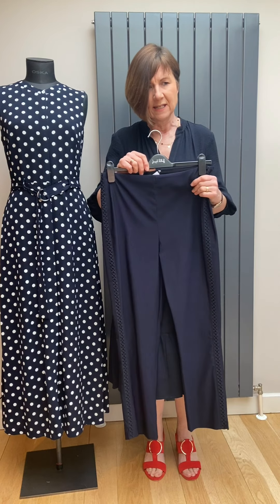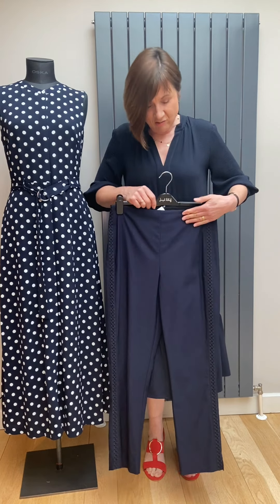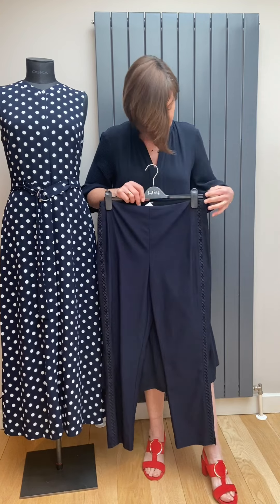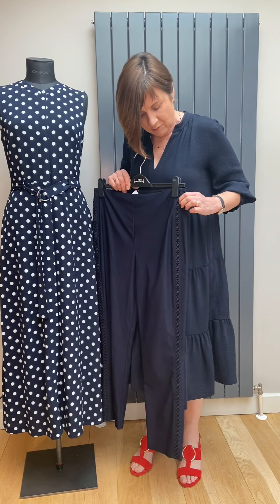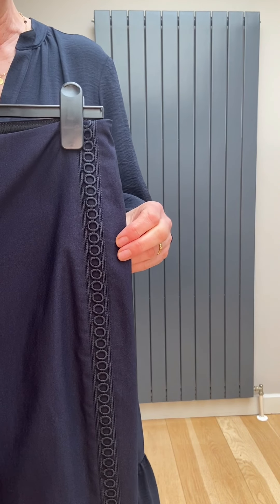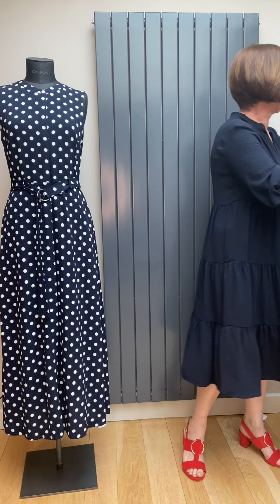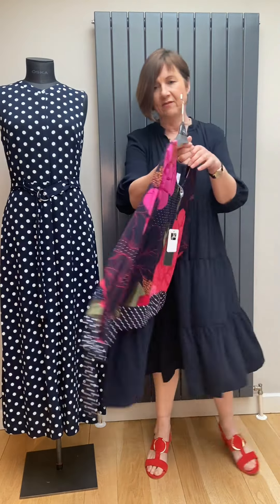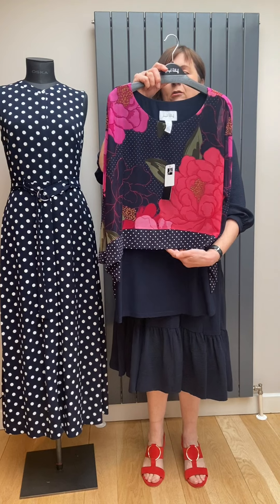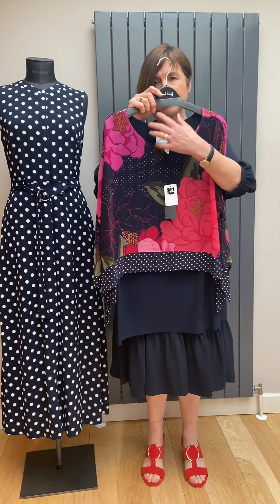The fabric almost feels like a taffeta — a slight rustle to it, not too noisy. It's just pull-on with no waistband, three-quarter length so ankle length on me at five foot four and a half. Down the sides there's a braiding with little circles in it. That one also comes in white. Then we have a classic Joseph Ribkoff shape — a long camisole with an overlay piece over the top, which is actually all stitched in so the two are inseparable; they come together.